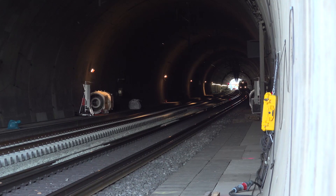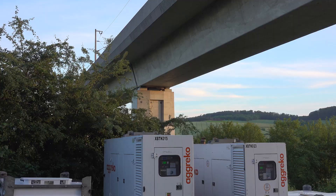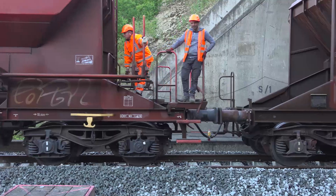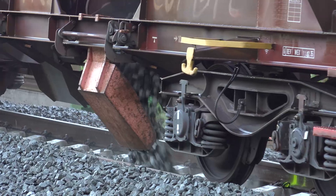Further ahead on the high-speed line between Göttingen and Würzburg, there are even more tunnels. We have to provide ventilation systems in the tunnels on a large scale. This would restrict the availability of the tunnels considerably.